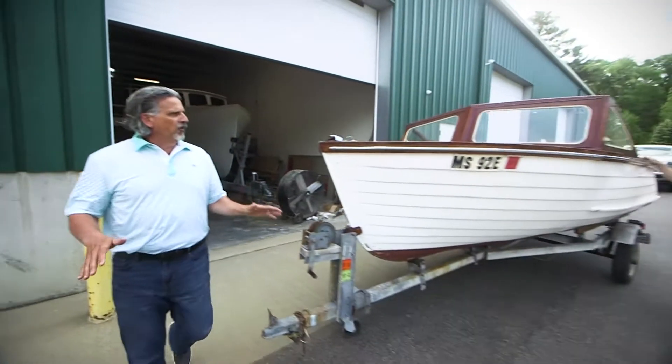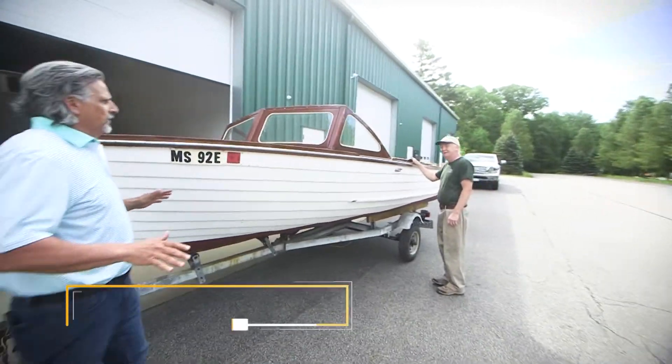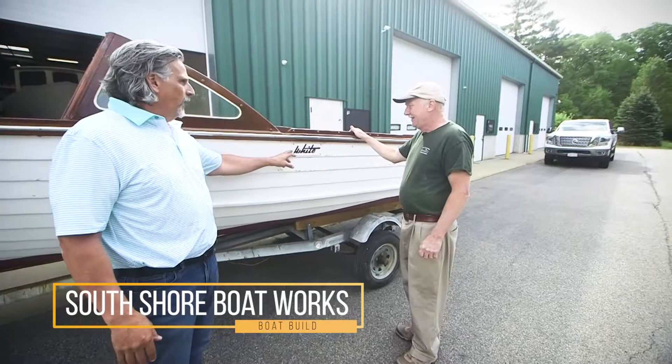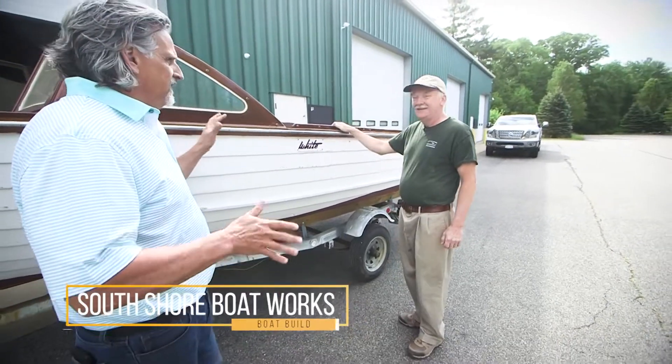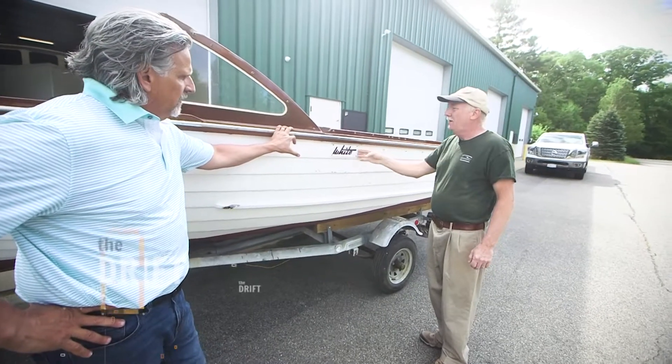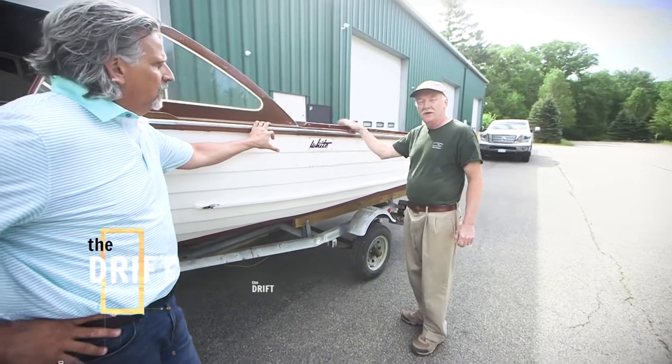Bob, you never know what's going to roll into South Shore Boatworks, right? You never know, that's for sure. It's a White runabout. It is — about 1960-ish? It was built in 1960, built by White Manufacturing, the White Canoe Company.